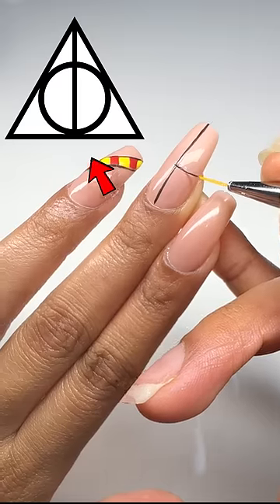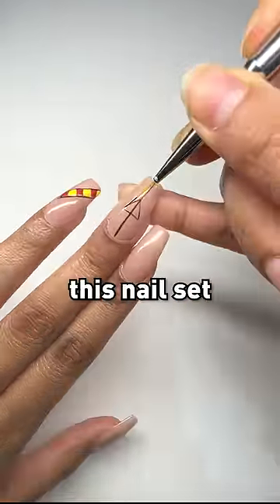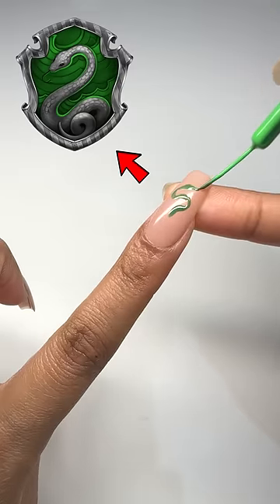The story of the Deathly Hallows was one of my favourite parts of the movie, so I had to add it in this nail set. A snake for Slytherin is very fitting, so that's what I'm creating.